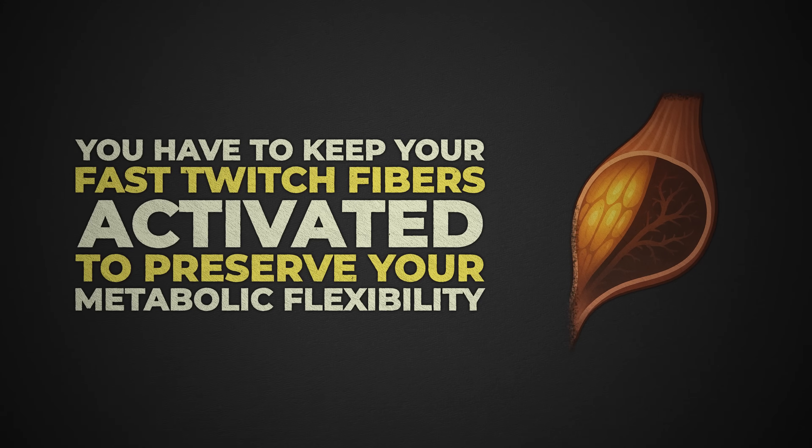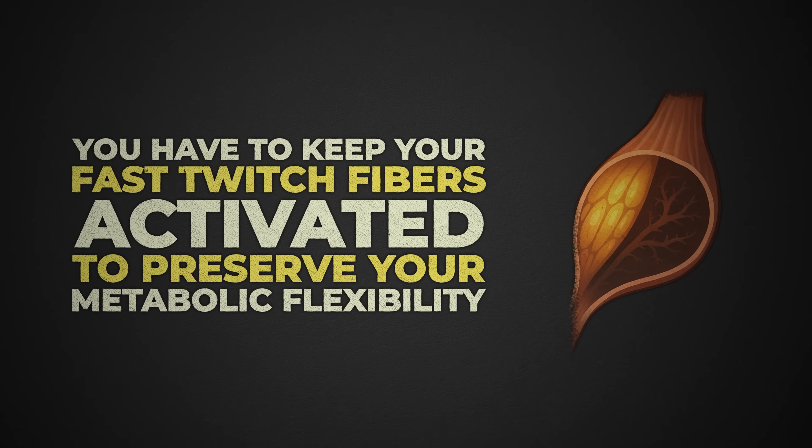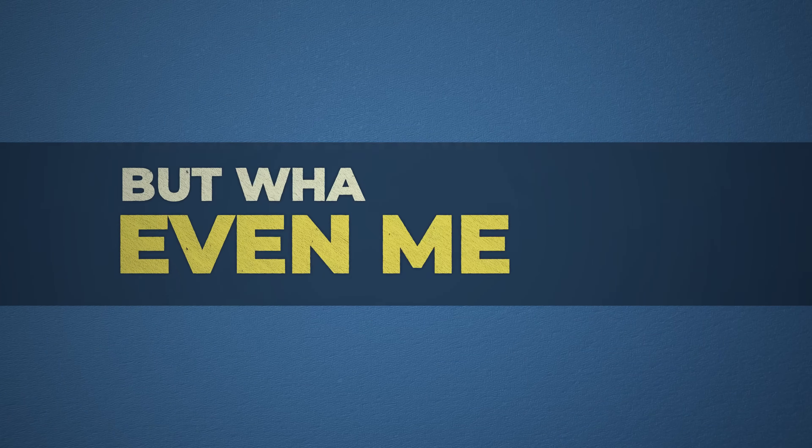You've probably heard us say you have to keep your fast-twitch fibers activated to preserve your metabolic flexibility. But what does that even mean? Let's make this simple so you understand it.